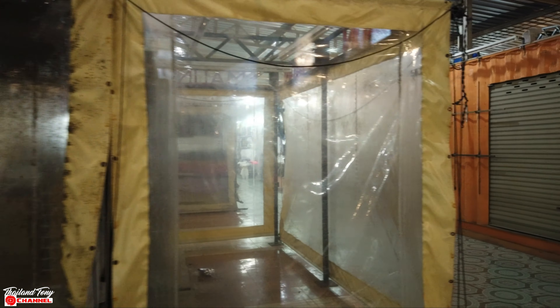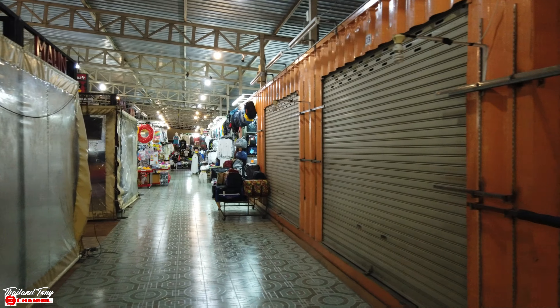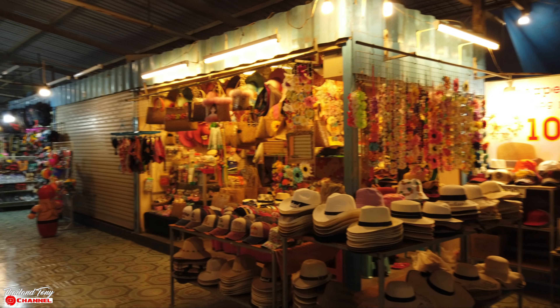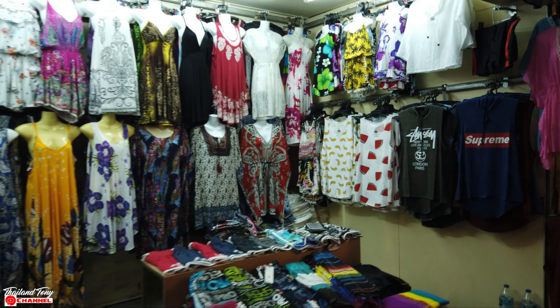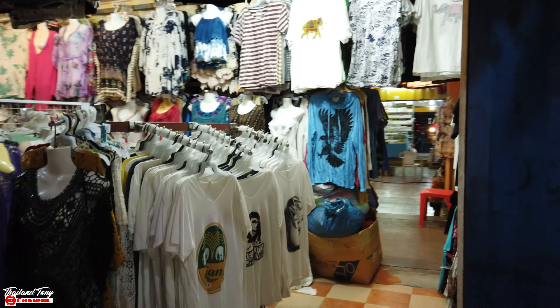We'll go around the other side and work our way back. It actually goes quite a way back from the front — you've got all the food area at the front, and then this area at the back which is all clothing and accessories. Dresses, t-shirts — if that's your thing you're going to find something in here, I'm sure of it.